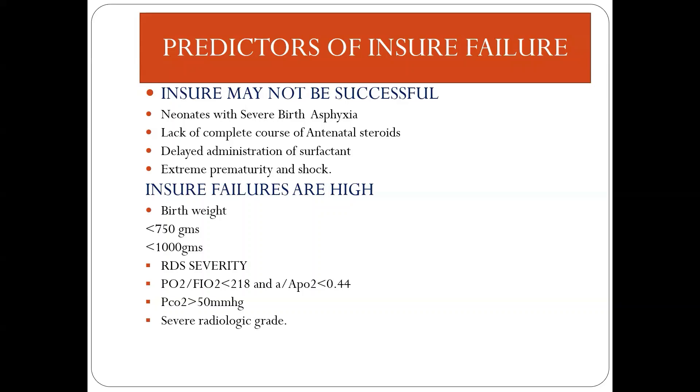Studies comparing birth weight and RDS severity found that babies weighing less than 750 grams have high chances of INSURE failure, and in another study those weighing less than 1000 grams also had high failure rates. Severe RDS predictors include a PF ratio less than 218, alveolar to arterial PO2 less than 0.44, hypercarbia of more than 50 mmHg, and severe radiological changes on chest X-ray.